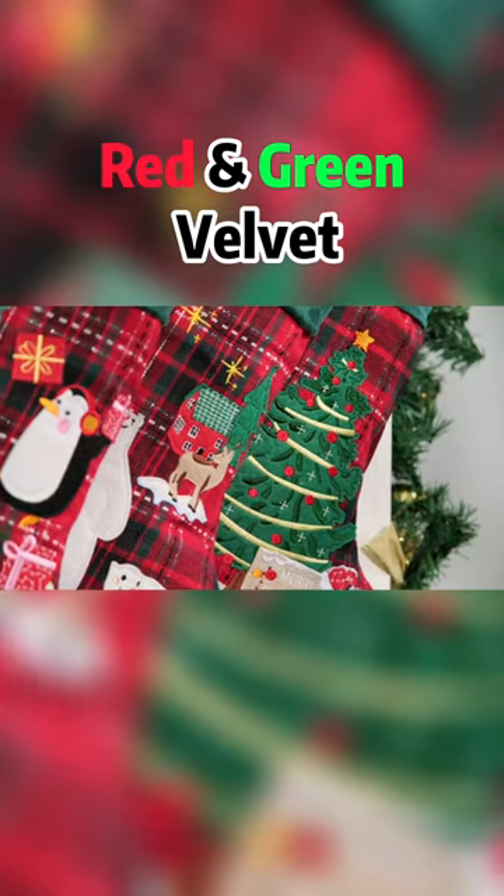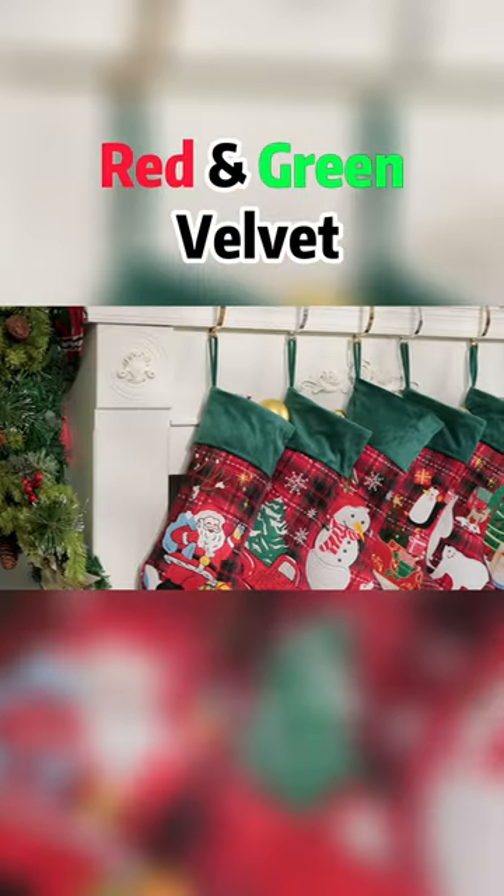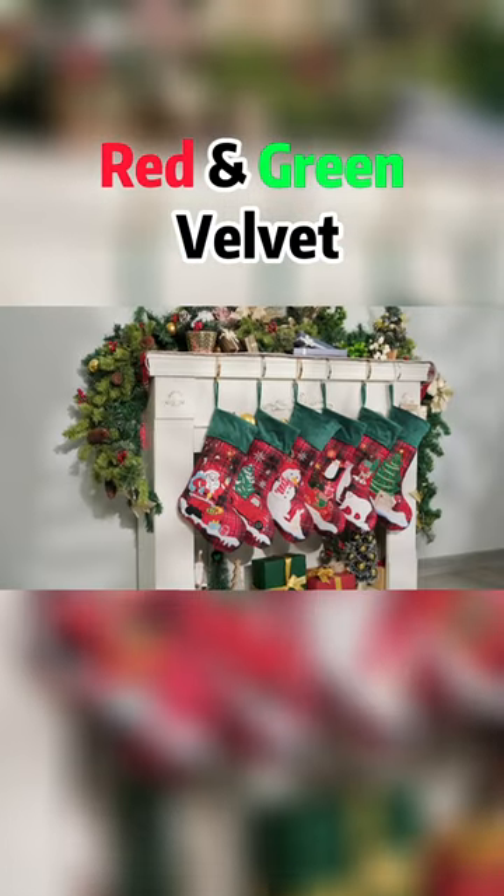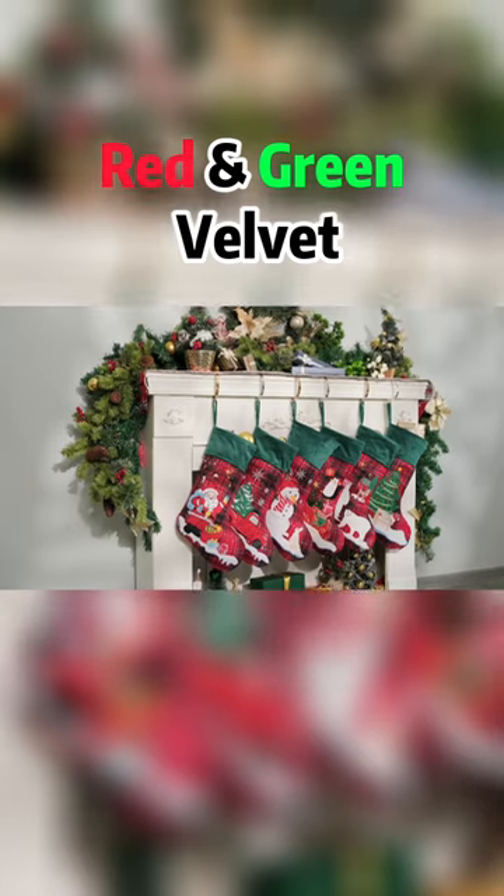In addition, these wonderful stockings can also be personalized with your name of choice and all at a very reasonable price. So if you like what you see, just click the link in the description to purchase.